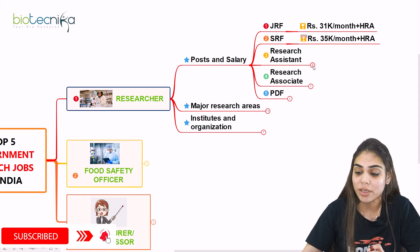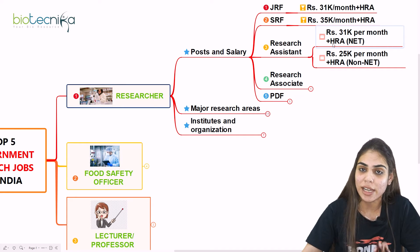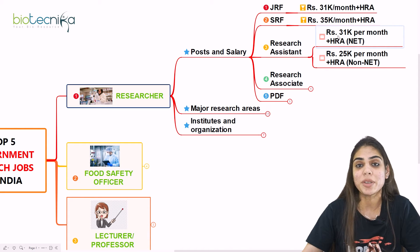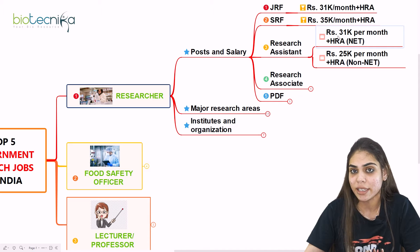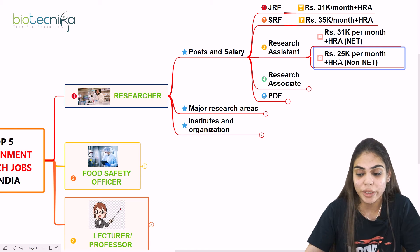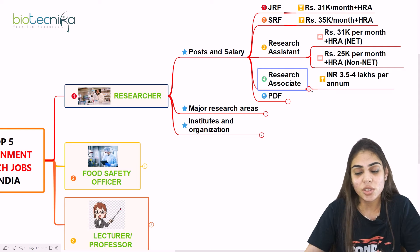You also have an opportunity of becoming a Research Assistant, where again you have two salary details. If you have qualified your CSIR NET exam or any fellowship such as ICMR or DBT, then the fellowship amount will be Rs. 31,000 per month along with HRA. But if you are a non-NET candidate without any fellowship, the fellowship amount will be Rs. 25,000 per month along with HRA. Another opportunity after qualifying CSIR NET is Research Associate.